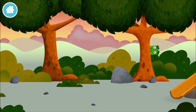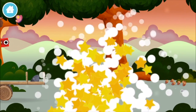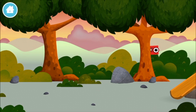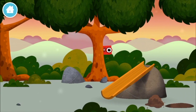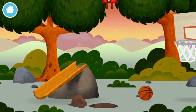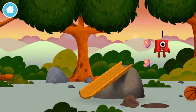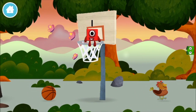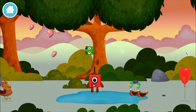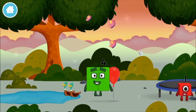Let's find a number block hiding in the trees. The number blocks are hiding. Can you help find them? You've found a number block. We've found another number block.